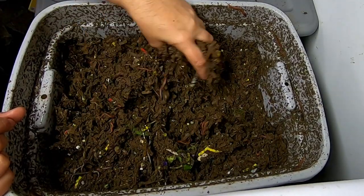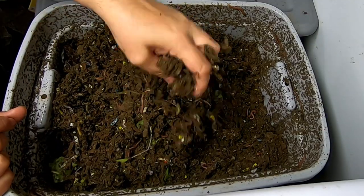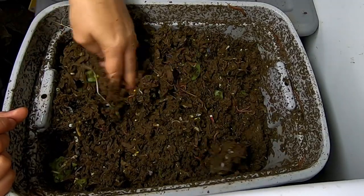So let's take a look here — and springtails. Yay. Said nobody ever.